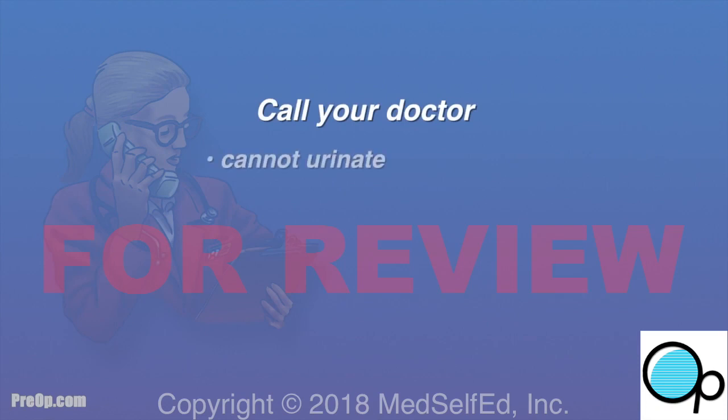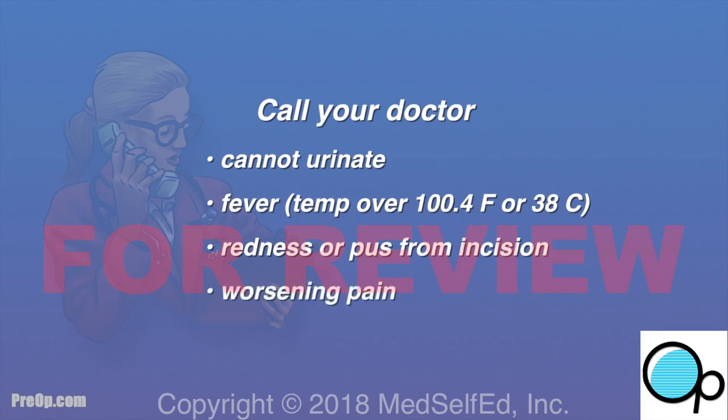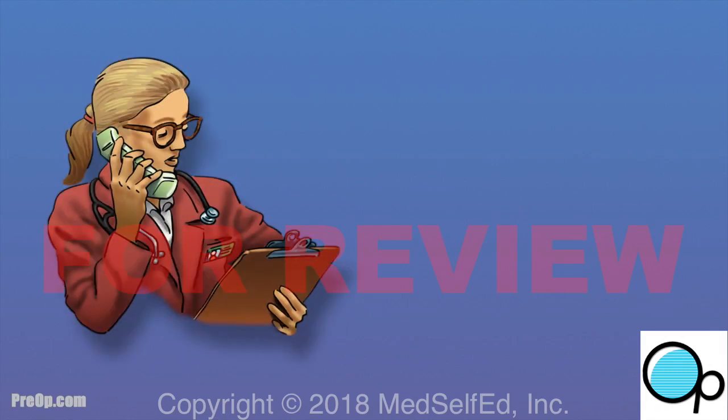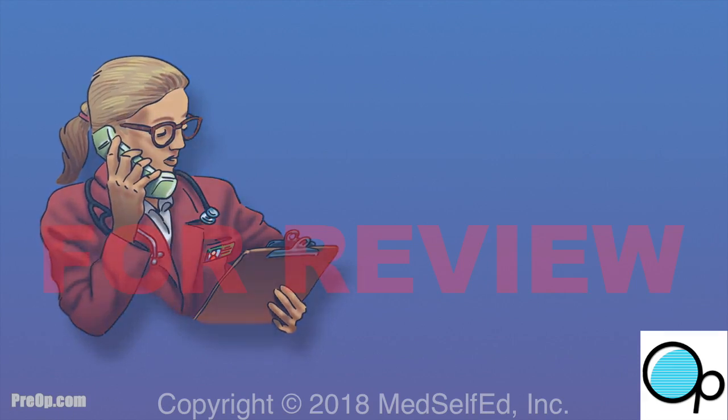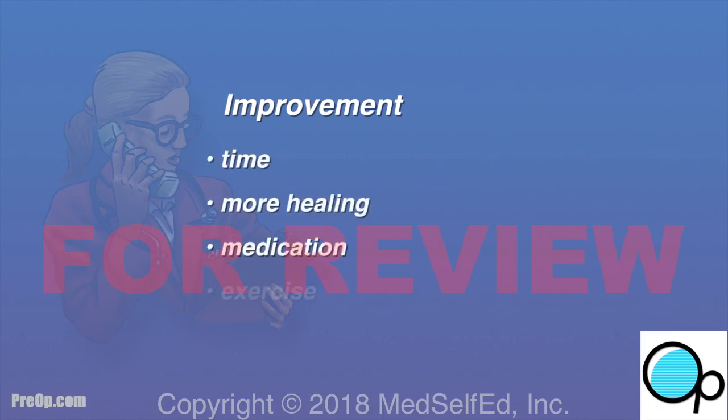Call your doctor if you cannot urinate, have a fever, redness or pus from your incision, worsening pain, or bright red bleeding that doesn't stop. Be patient as you heal, and communicate your concerns with your surgeon. Long-term side effects can improve with time, further healing, medication, exercise, or additional surgery.